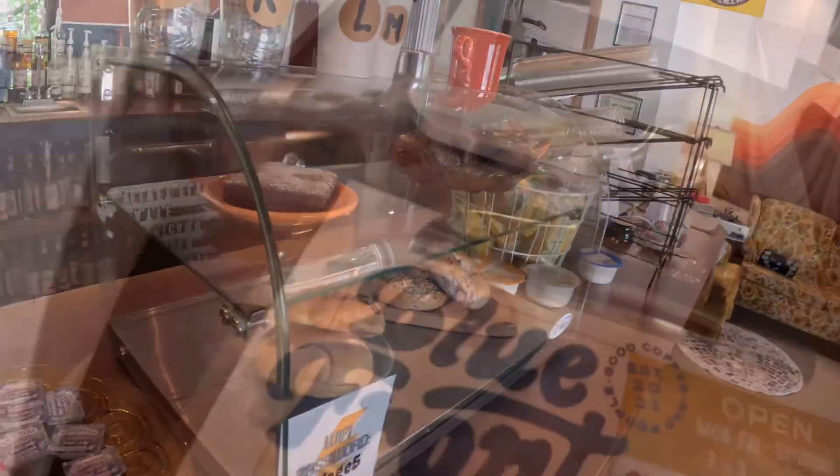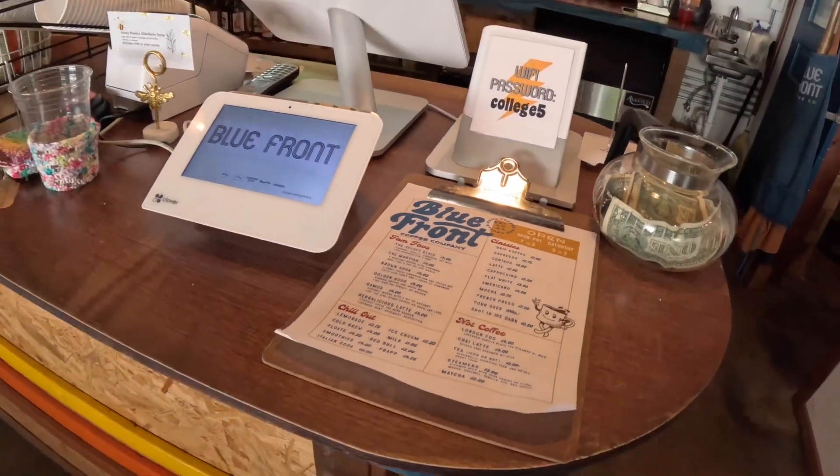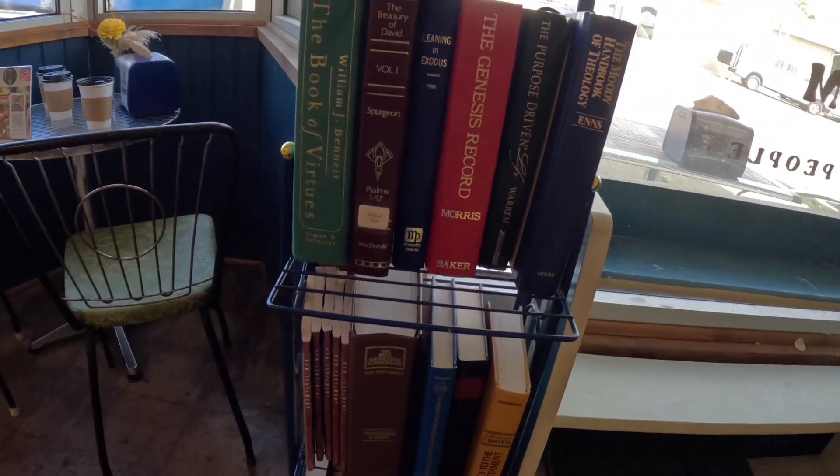Blue Front Coffee Shop in Athens, Tennessee — I'll give you guys two thumbs up. If you're ever in this area, I don't know what's around here, but Athens, Tennessee, Blue Front Coffee Shop. I definitely recommend you guys check out Blue Front Coffee Shop behind me here.